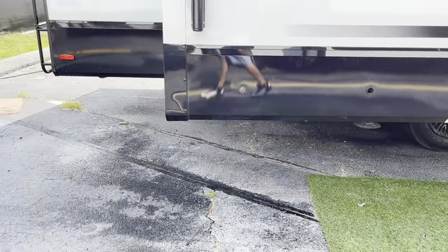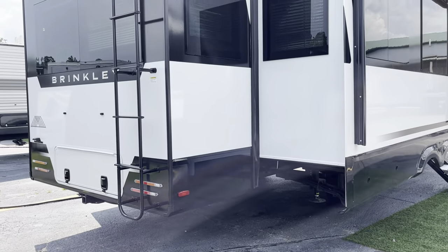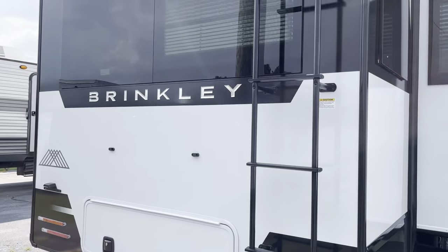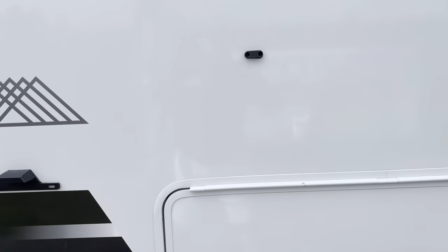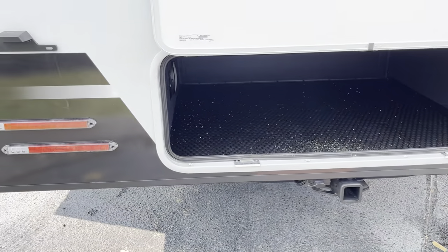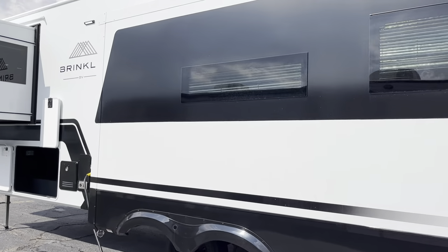Got to give a shout out to Brinkley multiple times. We carry some other great brands — we're Jayco, Grand Design, Forest River — so we've got great products. But this Brinkley right here is definitely doing its thing. I can't lie one bit to you guys about this thing. Got a little compartment back here. I want to show all the storage. I just love showing off beautiful, beautiful coaches — it's what I truly love to do in life.